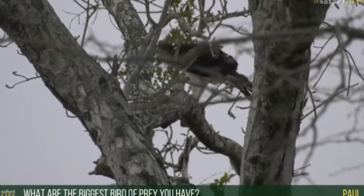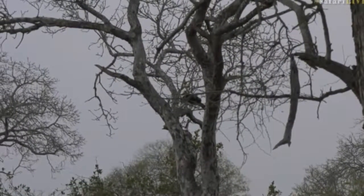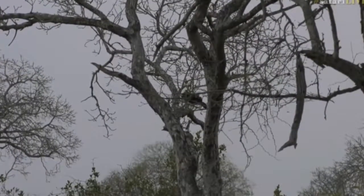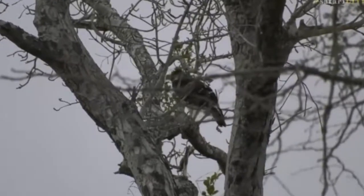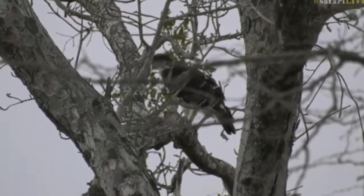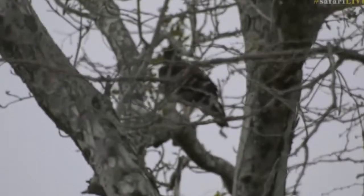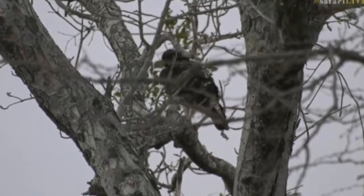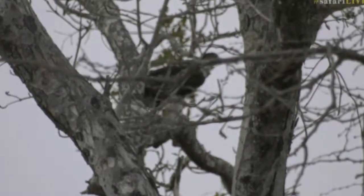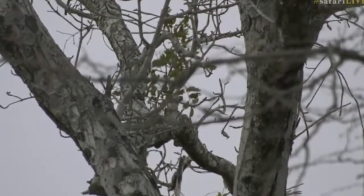Paul asked what is the biggest bird of prey we have here. The largest eagle in this area — let me double check — I would say is probably the Marshall eagle. The vultures are scavengers so let's not count those, and the marabou stork is a very large bird too, but much bigger for different reasons. So looking just at eagles, the largest bird of prey that actively hunts for itself in this area would be the Marshall eagle.